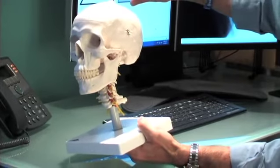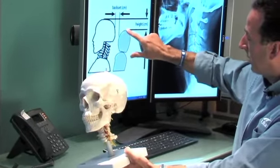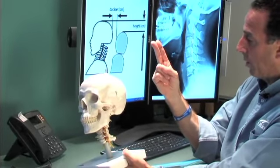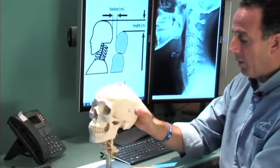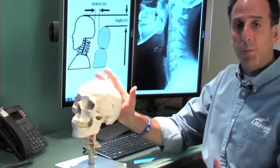And it should be just a couple fingers from the back of your skull. If you see on the picture here, you can see where the skull is and where the head restraint is. That distance should only be about two fingers at the most. We want to make sure the head restraint is in a safe position to provide you maximum protection.